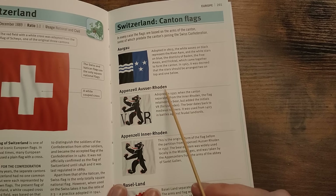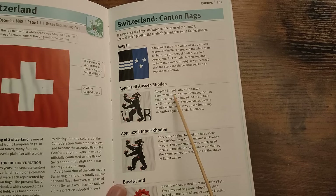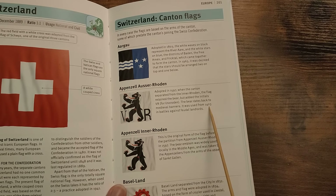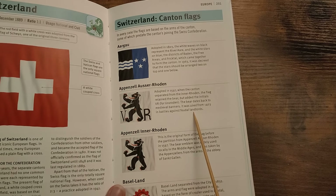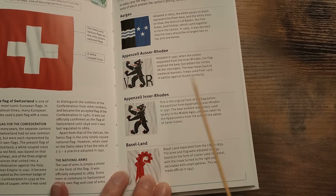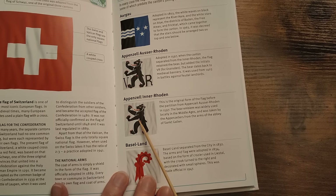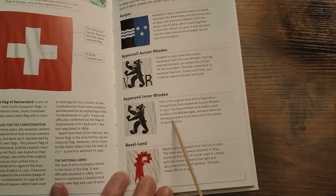Appenzell Ausserrhoden — adopted in 1597, when the canton separated from Innerrhoden, the flag retained the bear but added the initials V.R. for Ausserrhoden. The bear dates back to medieval banners and was used from 1403 in battles against feudal landlords. Appenzell Innerrhoden — this is the original form of the flag before the partition from Appenzell Ausserrhoden in 1597. The bear emblem was widely used locally in the Middle Ages and was taken by the Appenzellers from the arms of the Abbey of St. Gallen.